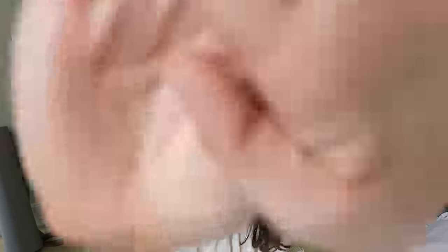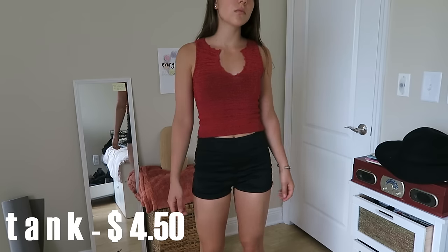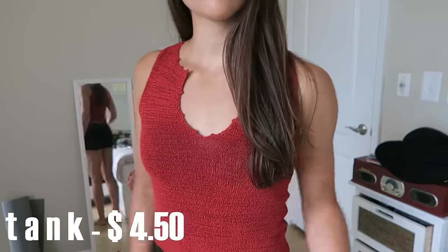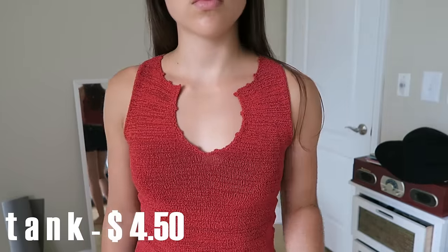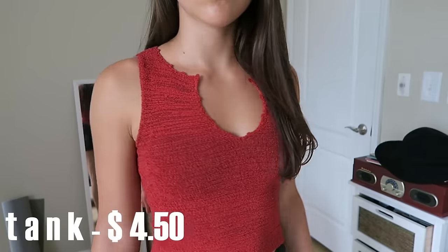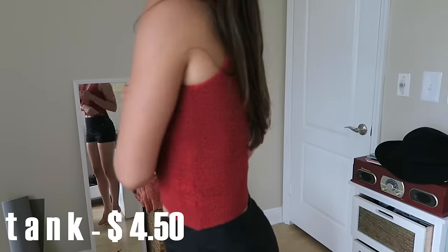Let's go! The first thing that I got was this red tank top and it's a really thick material which I liked — it's nice and sturdy and it has a sort of v-neck cut in the front. It's more of a cropped fit so you could wear this with high waisted shorts or a high waisted skirt.